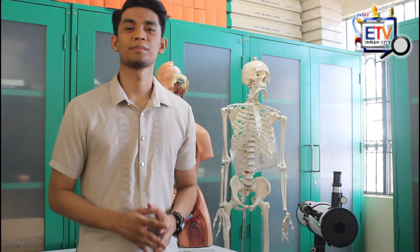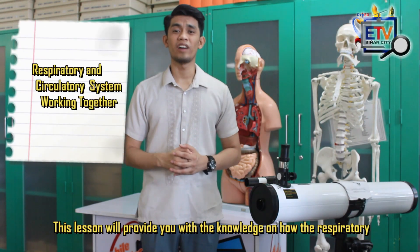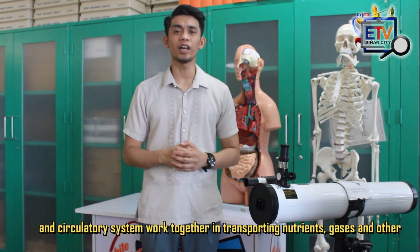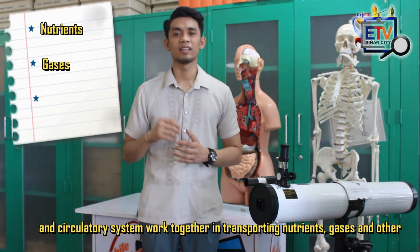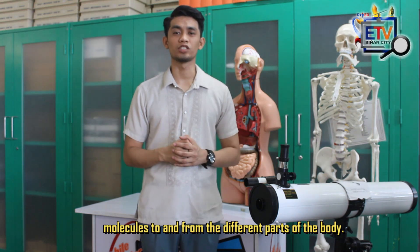Are you excited? I am just as excited as you are. Now that we are all set, let's start! This lesson will provide you the knowledge on how the circulatory and respiratory system works together when transporting nutrients, gases, and other molecules to and from the different parts of the body.